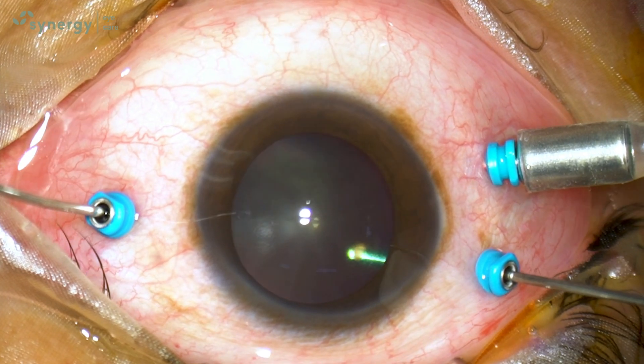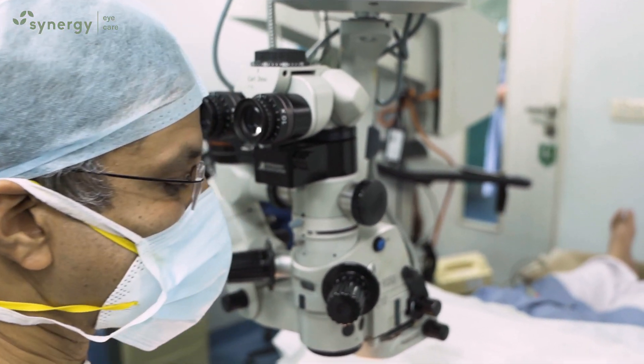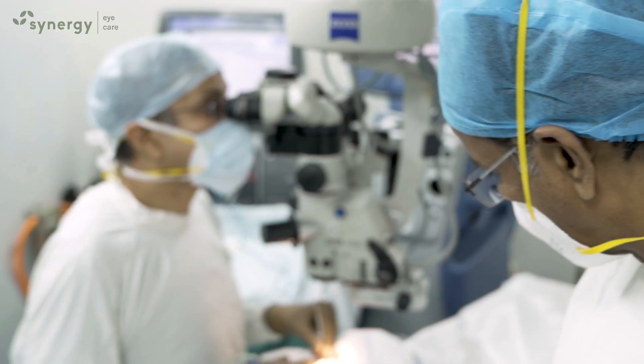With the improvement in machines and technology, vitrectomy surgery has become very safe, painless, reliable, and sutureless, and gives good results in most of the cases.